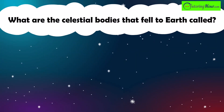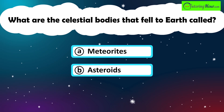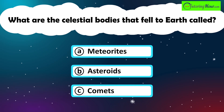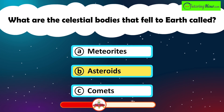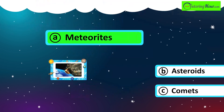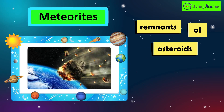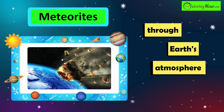What are the celestial bodies that fell to Earth called? A. Meteorites. B. Asteroids. Or C. Comets. The correct answer is meteorites. Meteorites are remnants of asteroids or comets that survive their journey through Earth's atmosphere and impact the surface.